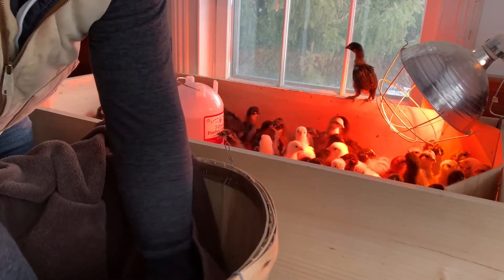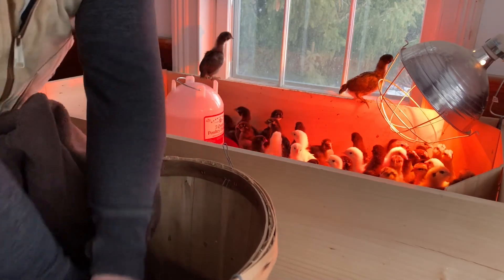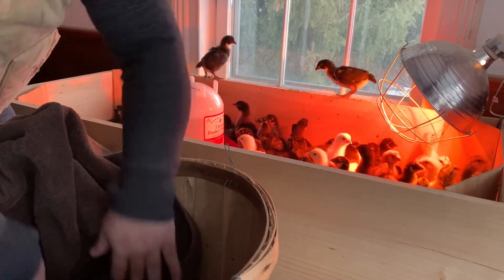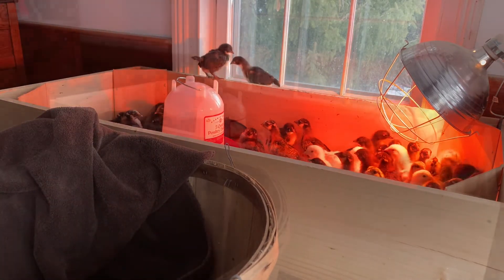I'm going to use this old towel that I just had warming in the dryer, placed into a large bushel basket — it's somewhat large and definitely tall enough so they won't bounce out on the way to the barn.